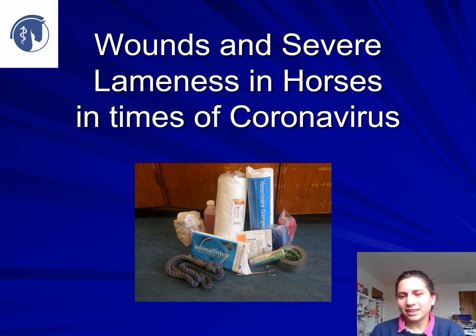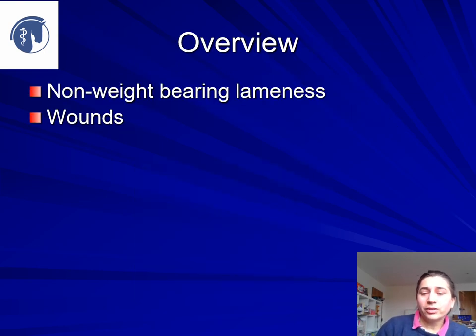Hello, this is a quick run through how you can look at and approach first aid problems and emergencies with your horse whilst we're under coronavirus restrictions, and how you can work with your vet. This time we're going to look at wounds and severe lameness.